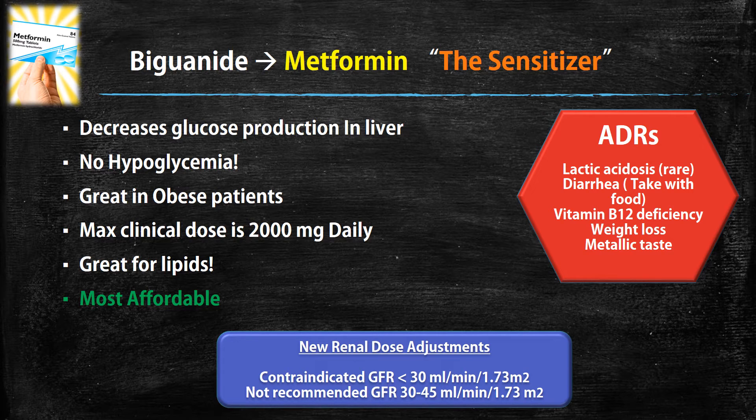Regarding the new renal adjustments — in the past they focused on creatinine clearance, but now they focus on GFR from the MDRD equation. Metformin is contraindicated if your GFR is less than 30, and it is not recommended if GFR is between 30 and 45.